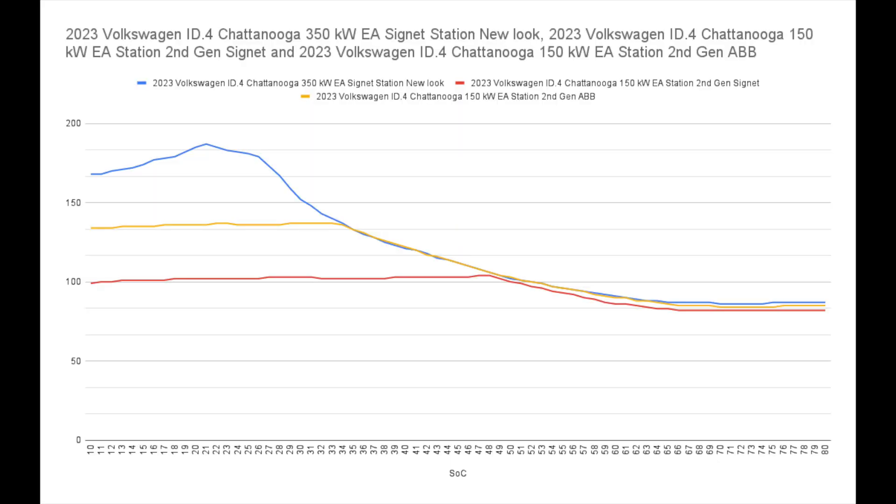Let's take a look at the charging curves graph. The blue is the 350 kilowatt station, yellow is the 150 working properly, and red is the 150 not working properly. The 350 has a huge advantage in the beginning, but at about 35% state of charge, the 350 and 150 meet and follow the exact same curve all the way down. The red rides 100 kilowatts until about 48 to 50%, and then they all ride the same curve down. It's nice to see consistency.